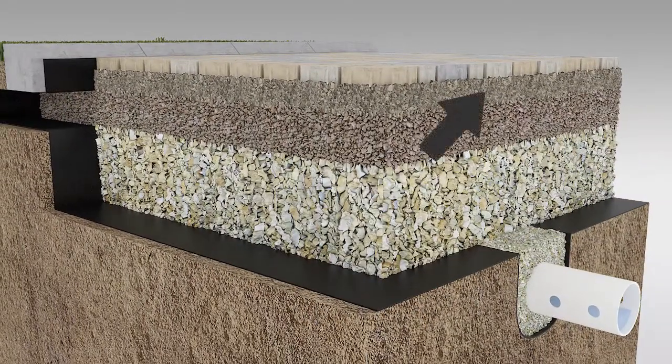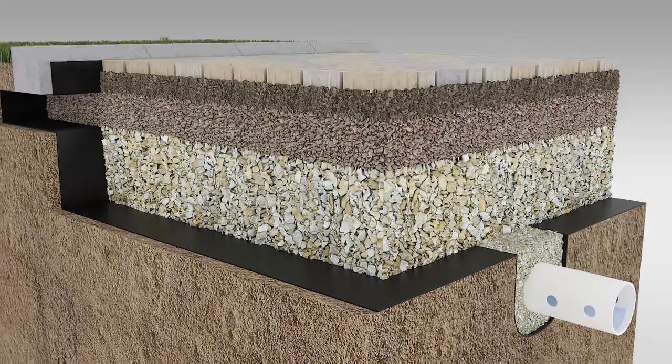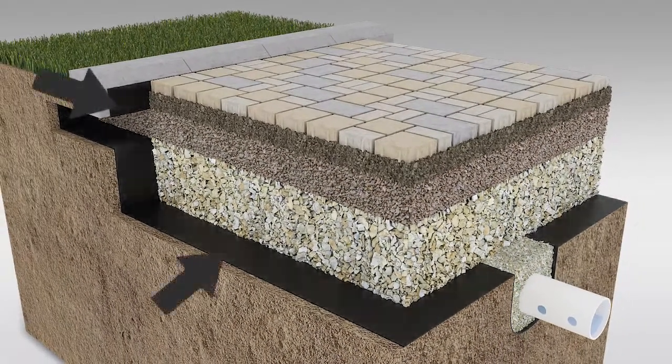Directly below the pavers is a layer of stone chip, called the bedding layer, which helps make sure the pavers surface is flat once the installation is complete. The base and sub-base layers are made of larger size stones, similar to what is used in railway tracks. This is where rainwater can be stored until it drains into the natural soil to recharge groundwater, just like nature intended. The need for geo-textile and the design of the under-drained pipe are based on the native soil type.